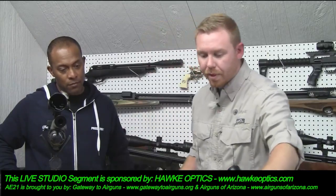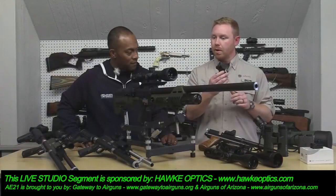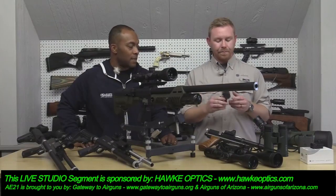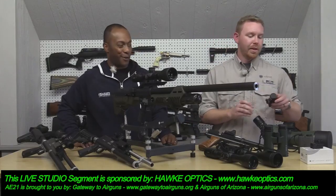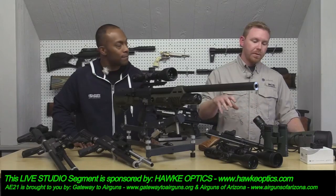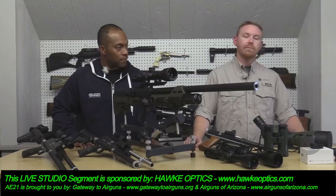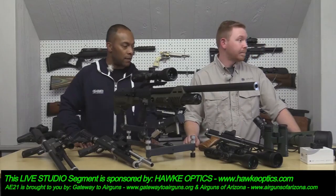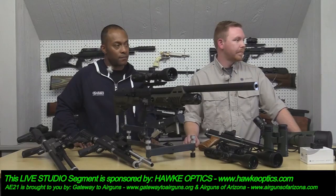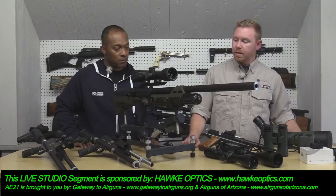They also have the Endurance series red dot, which also has five-minute auto shut-off and shake-awake. It comes with both a riser and a low mount, so if you're mounting it on an air gun that sits taller, it's already ready to go — no struggling to get low enough to look through it. When you pick it up after standby, it comes back on to the last brightness setting you had. Fantastic for squirrel hunting or any situation where you need to pull up quickly.